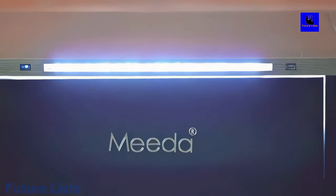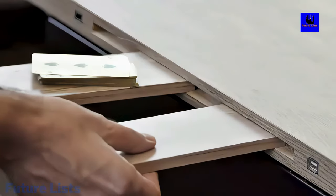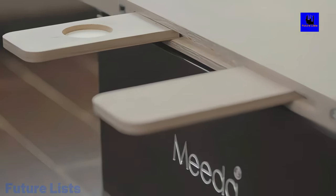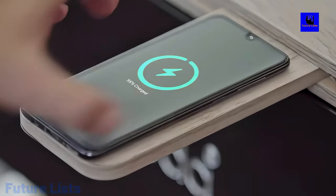Wireless charger for your phone in case you need some extra power on hand. Bluetooth speakers for making camping trips more enjoyable.